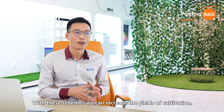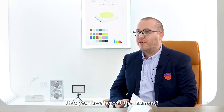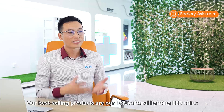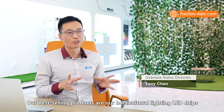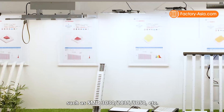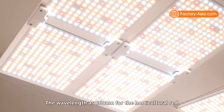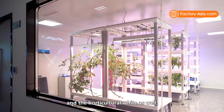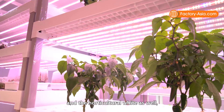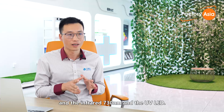Those spectrum schemes have helped increase the yield of cultivation. Our best-selling products are our horticultural lighting LED chips — SMD 3030, 2835, 5050, etc. — with wavelengths including 660nm, 730nm, and UV LED.